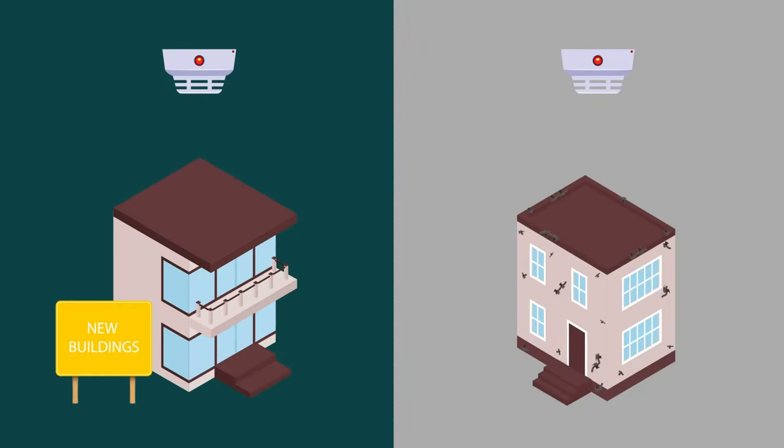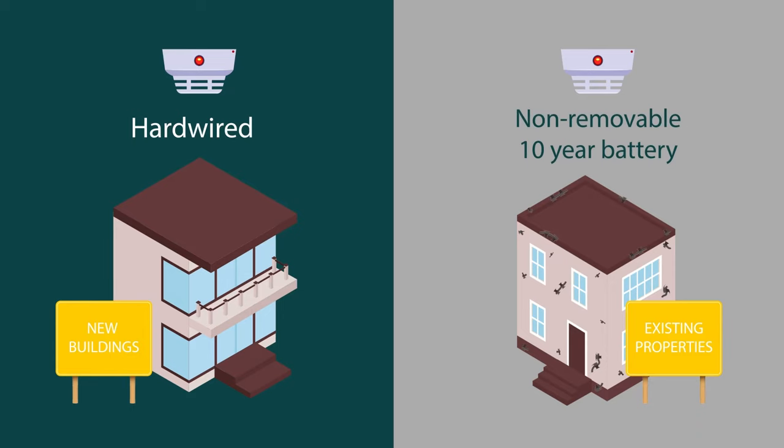For new buildings, smoke alarms must be hard-wired, but for existing properties, they can be powered by a non-removable 10-year battery.